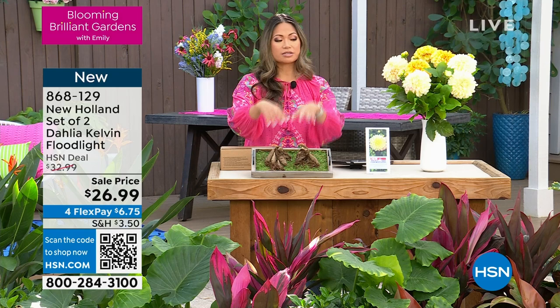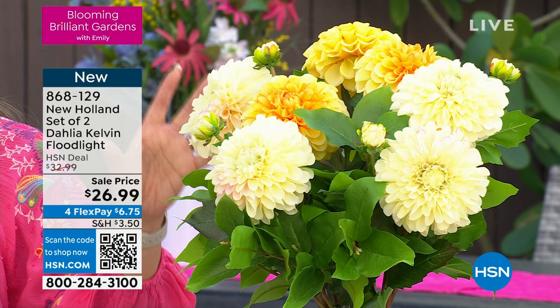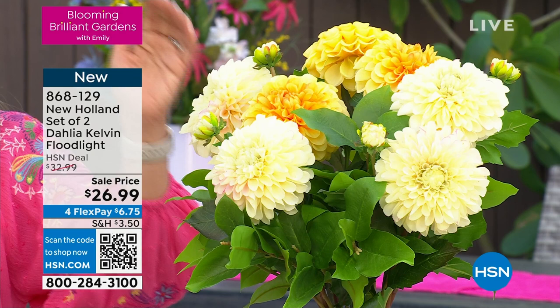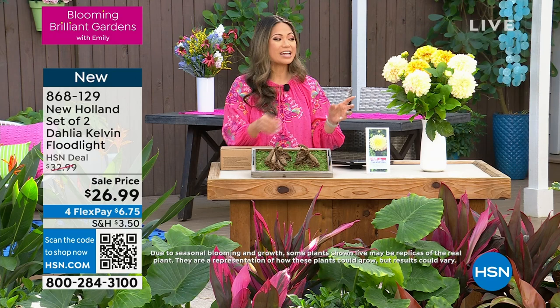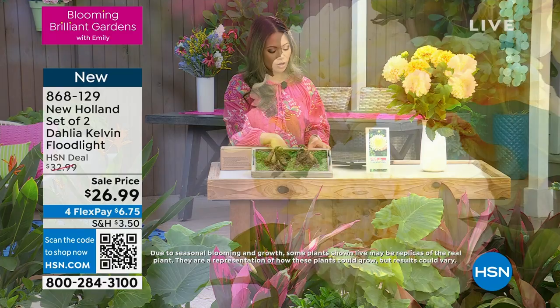Here we have next from New Holland an amazing plant with gorgeous, ginormous blooms — we're talking about the Dahlia. This is the Kelvin Floodlight Dahlia, and for good reason — it looks like a sunburst, so big and so impressive. If anybody comes into your garden and sees this, they're going to say green thumb all the way. Look how tall the cut stems are. It's $13.50 each plant because this is a set of two — you're taking it home for $26.99.